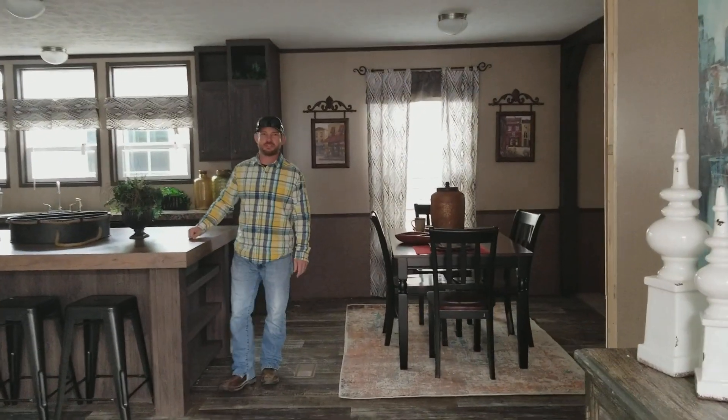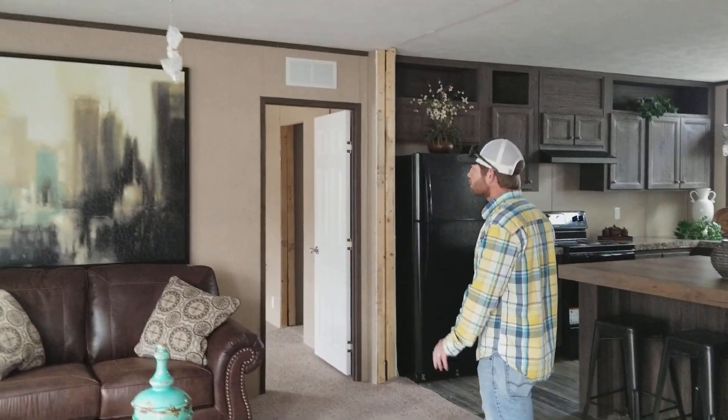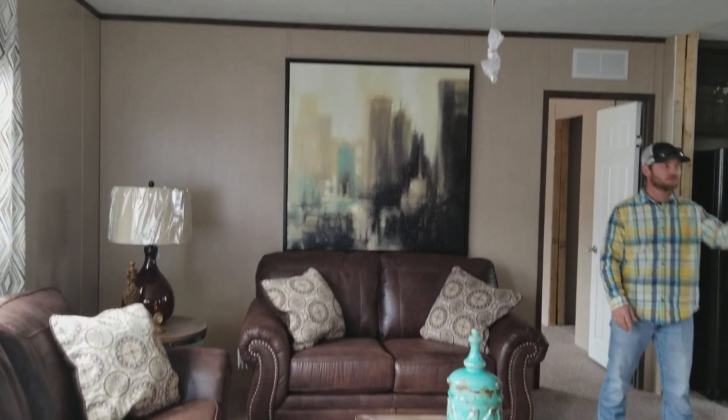Morning, my name is Jack. I'm going to be showing you around this beautiful home today. We're going to start right here in the living room. This is what they call your formal living room area. This is a split floor plan — you've got a living room and a den.